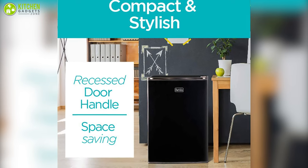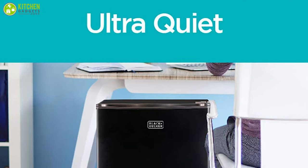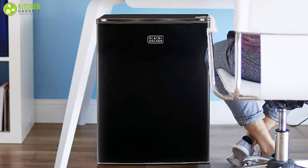The back of the fridge is straight, allowing you to push it flush against a wall, while little legs on the bottom help stabilize it. It offers low sound operation of as little as 45 decibels, so you can place it anywhere you want — including your bedroom.